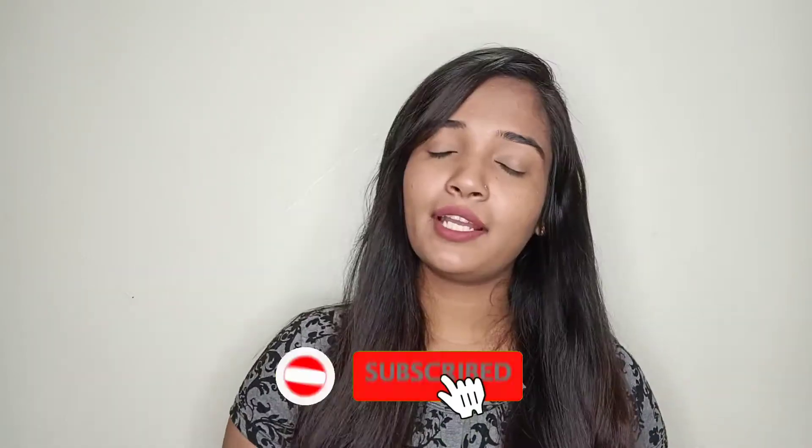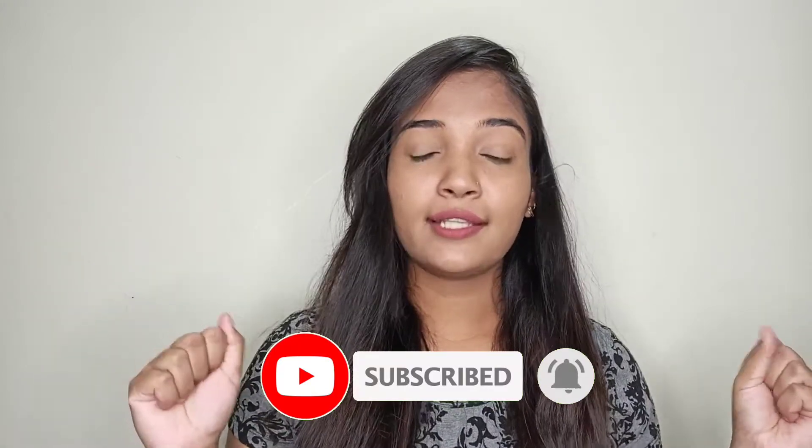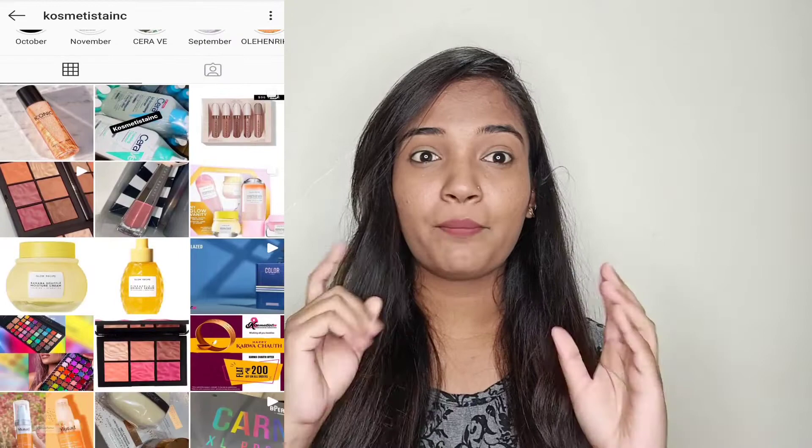Hey guys, welcome and welcome back to my channel Beauty with Manisha, and I am Manisha. I'm going to share with you today a palette review. I purchased this product from an online store whose name is Cosmexta — I think I'm pronouncing it correctly.